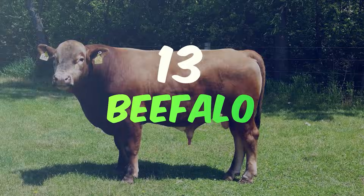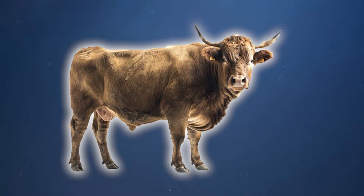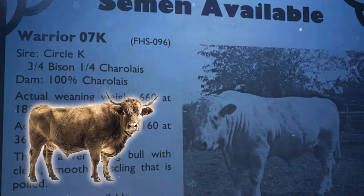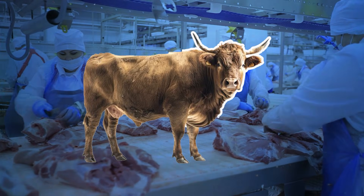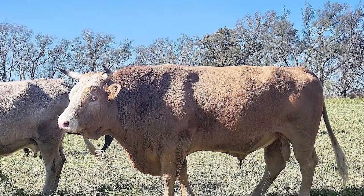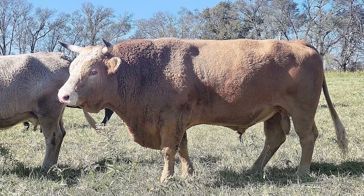Number 13: the Beefalo. Lean, mean grazing machines. Beefalo is an intentional hybrid that combines the best features of the buffalo — American bison — and domestic cattle. Carefully crafted by breeders in the United States during the early 1970s as a solution for sustainable meat production that's both environmentally friendly and economically viable, Beefalos boast a rugged appearance with the muscular frame and dense woolly fur of the bison, softened by the more familiar domesticated outlines of cattle.